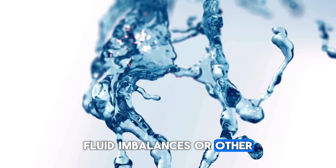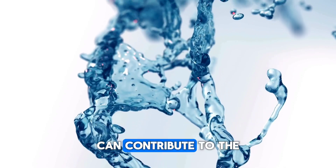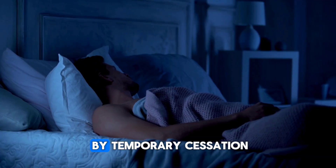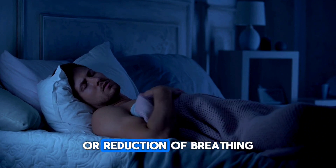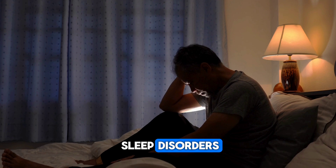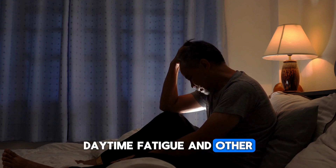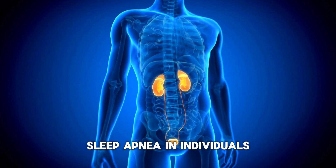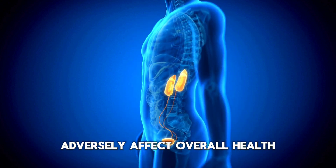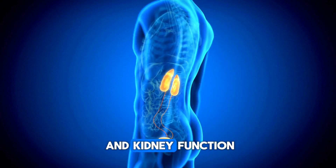Fluid imbalances or other metabolic changes can contribute to the development of sleep apnea. Sleep apnea is characterized by temporary cessation or reduction of breathing during sleep, which reduces sleep quality and can lead to sleep disorders, daytime fatigue, and other health problems. Sleep apnea in individuals with kidney disease can further adversely affect overall health and kidney function.